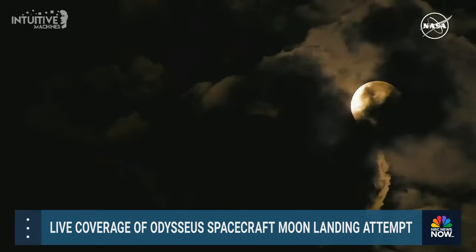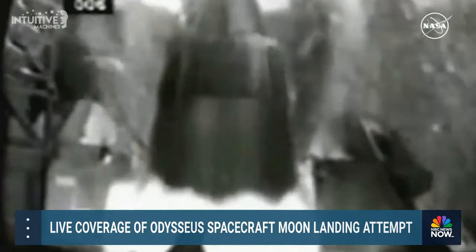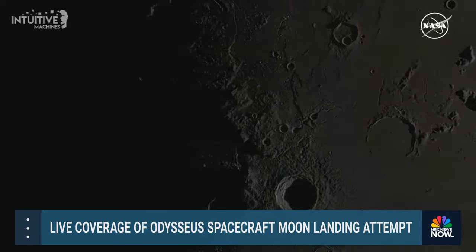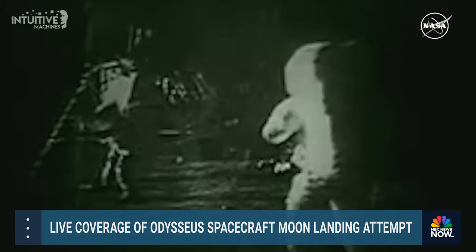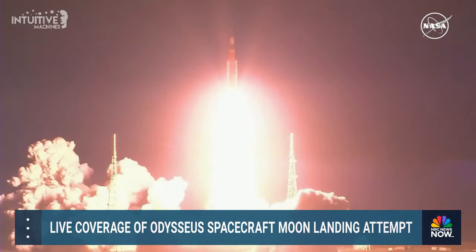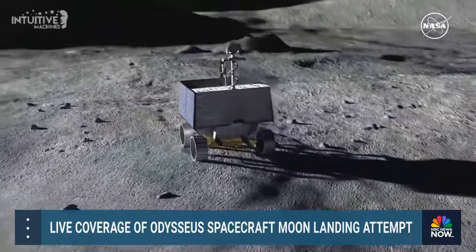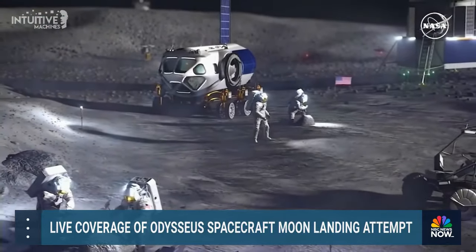Our Moon seems so close in the night sky, but getting there is really hard. Only a few nations have successfully landed on the Moon. As NASA sends astronauts back to the lunar surface — this time to stay — we will need to send science and technology instruments ahead of time to lay the foundation for human exploration.